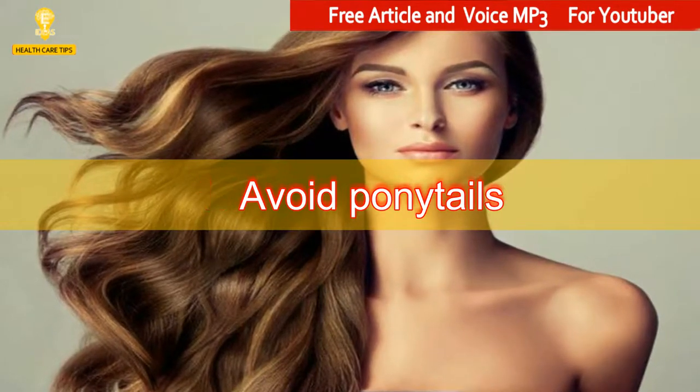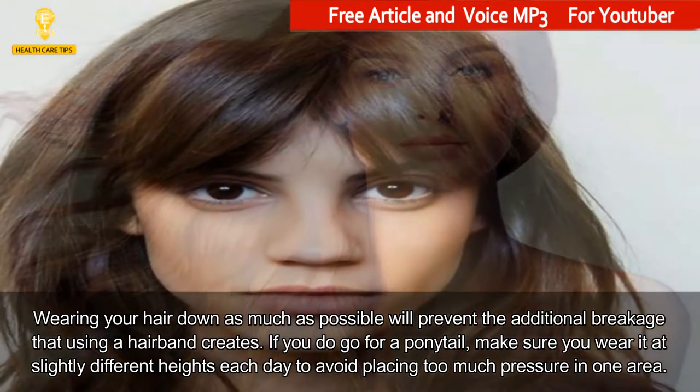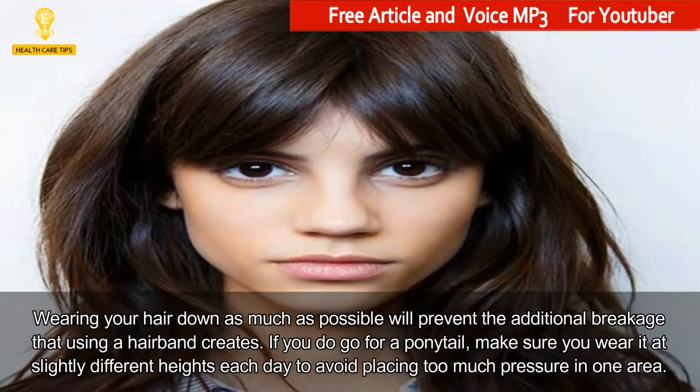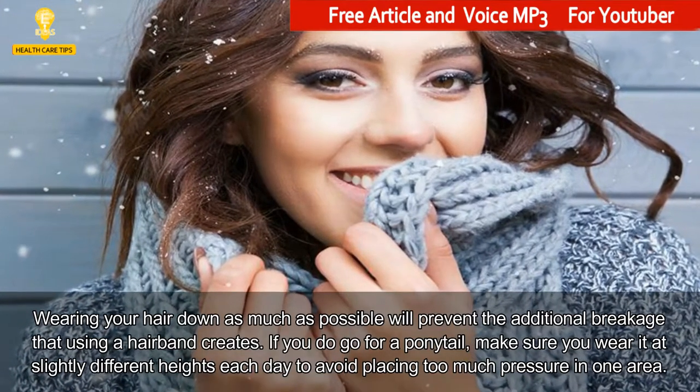1. Avoid Ponytails. Wearing your hair down as much as possible will prevent the additional breakage that using a hairband creates. If you do go for a ponytail, make sure you wear it at slightly different heights each day to avoid placing too much pressure in one area.